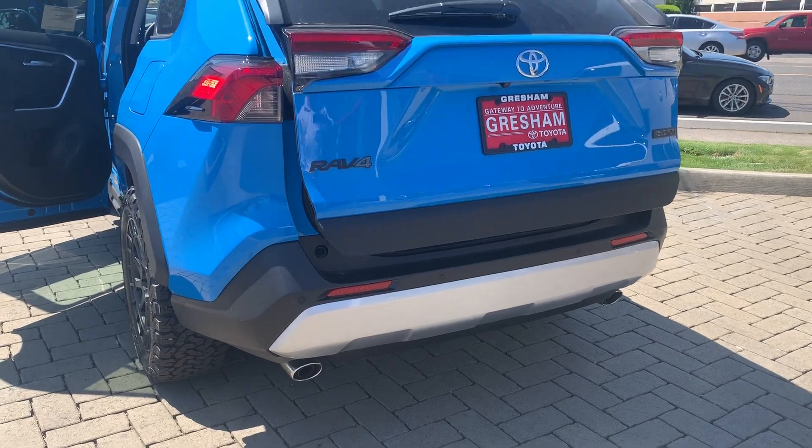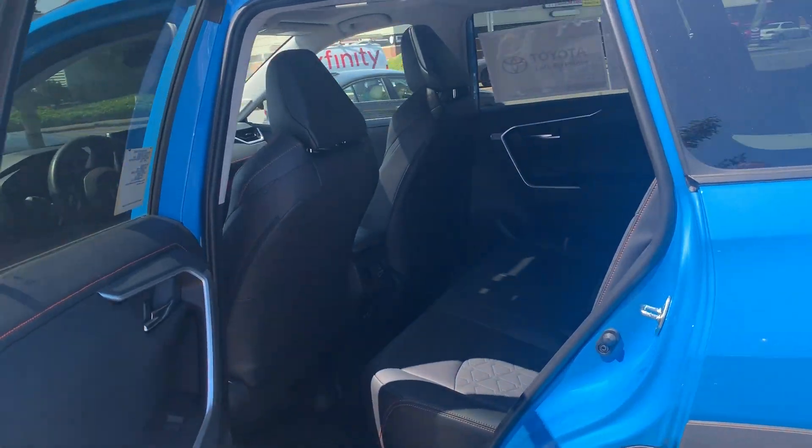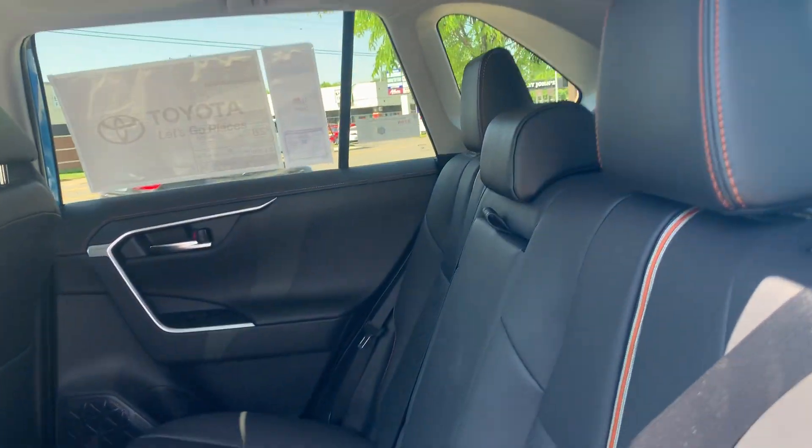Two-tone bumper. Again, the accents — even on the rear seats.